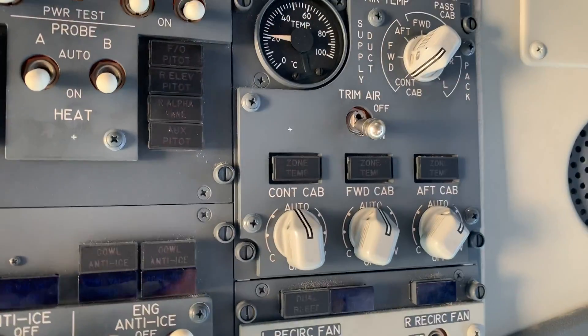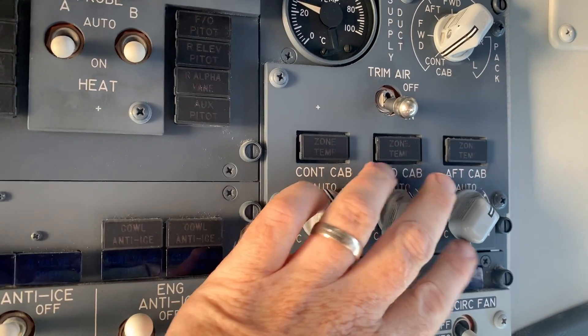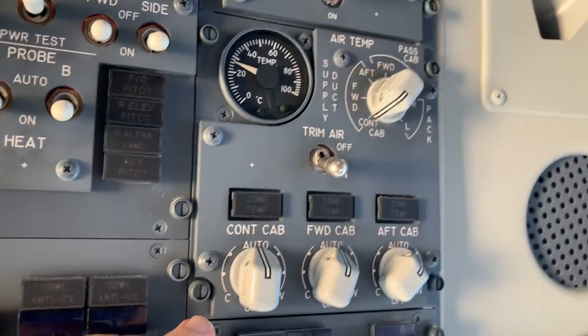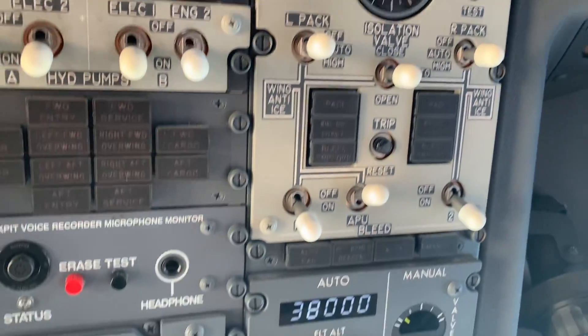On the 737, the left pack supplies air to the flight deck, with the rest going into the mix manifold where it's mixed with air from the right pack and fed into the cabin. The cabin is divided into two zones — the forward and the aft zone — and we have temperature controllers in the cockpit to set them. It's a very rudimentary system, like a Volkswagen Beetle from the 60s or 70s. We don't set a digital temperature; there's just a knob that goes to hotter or colder.